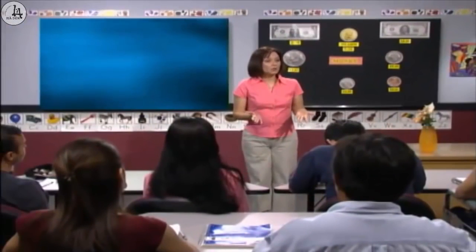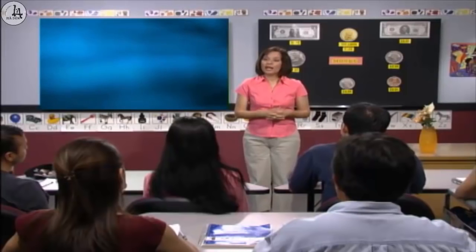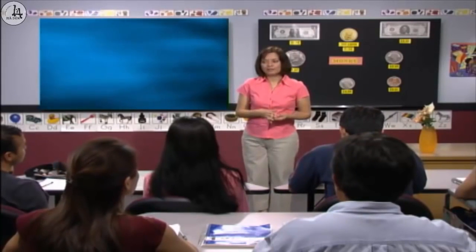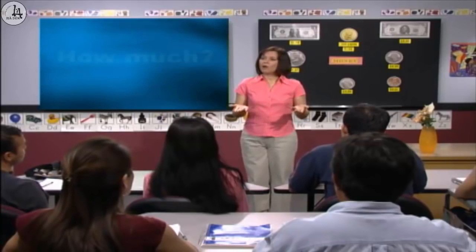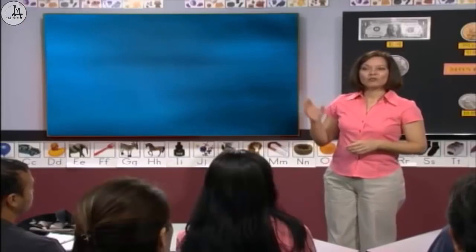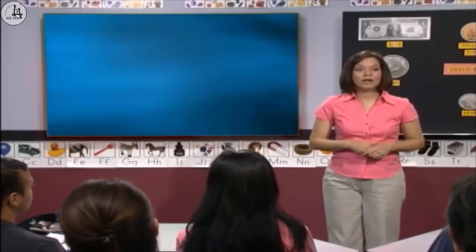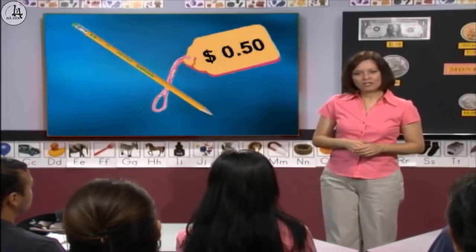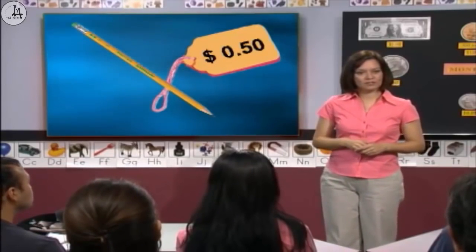Now let's go back to the class and learn some more English. Now we know about money, let's practice asking for prices. When we want to know the price, we ask, "How much?" Repeat: How much? How much? Good. Now look at the board and answer my questions. How much is this pencil? It's fifty cents. Good.